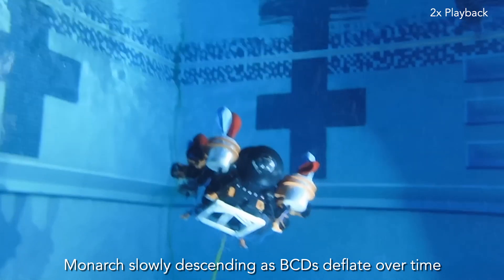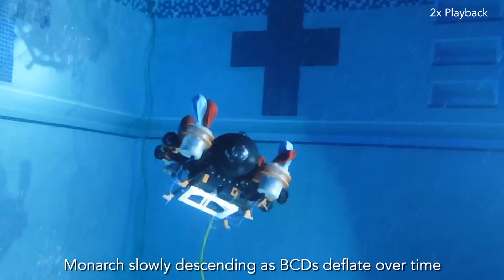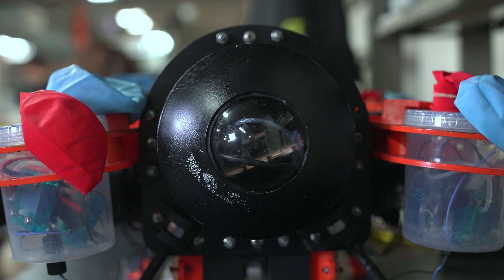Traditional applications of underwater robots range from pipeline inspections to make sure there are no leaks, to military reconnaissance, or searching for treasure or lost items, and even ocean mapping.